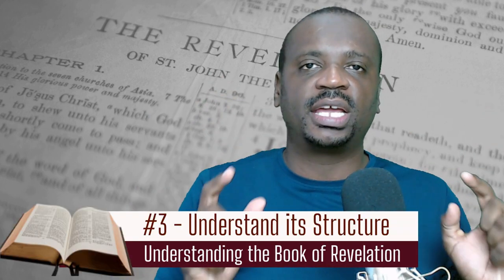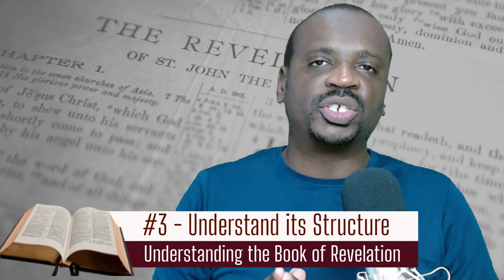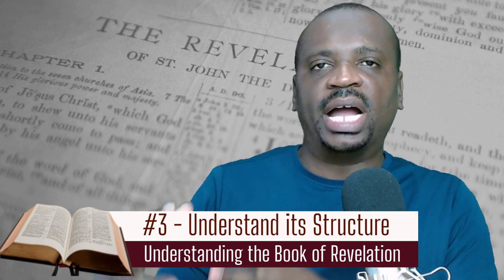So that covers the idea of basic exegesis of the book of Revelation. The third thing you need to understand about the book of Revelation is how it is structured. Each author of the Bible has a unique way of presenting their content — whether as a letter, a poem, or a narrative — and the book of Revelation has several different structures.